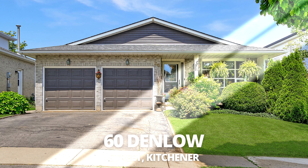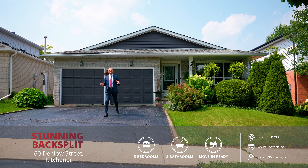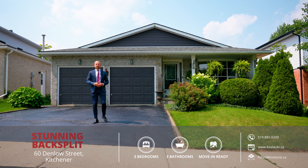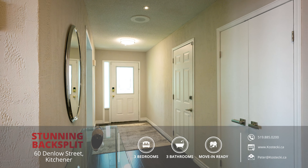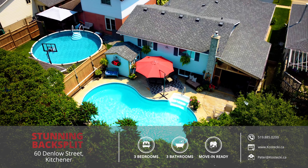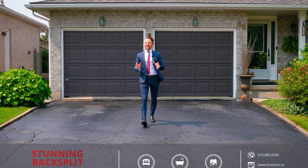Hey everyone, Peter here from the Kostecki Real Estate Group at REMAX Twin City Realty. Today we're at my newest listing, 60 Denlow Street. This stunning back split features a carpet-free main floor, a spacious lower level, and a backyard oasis with in-ground pool. Let's head on in and check out my top 7 reasons why you want to make this house your home.